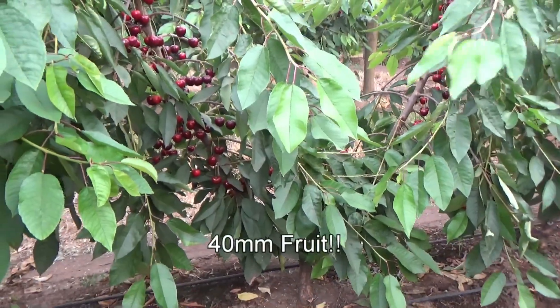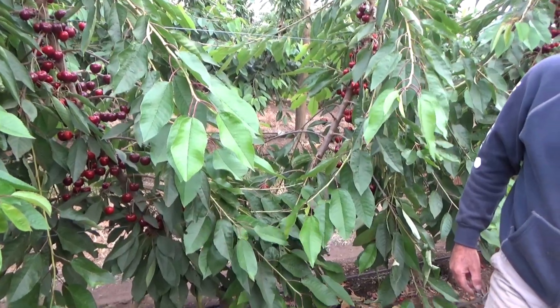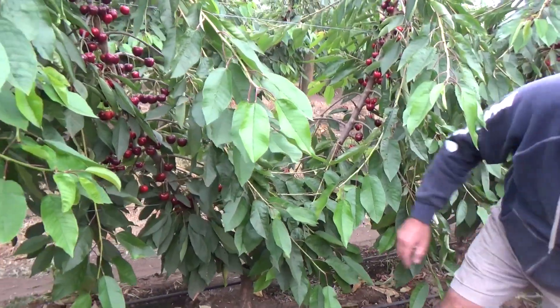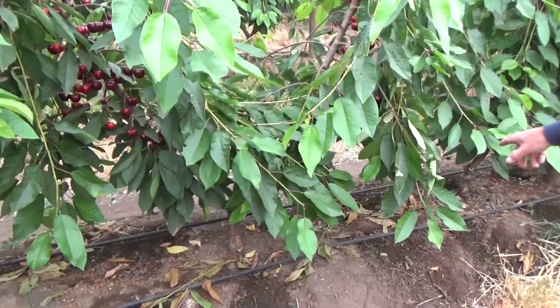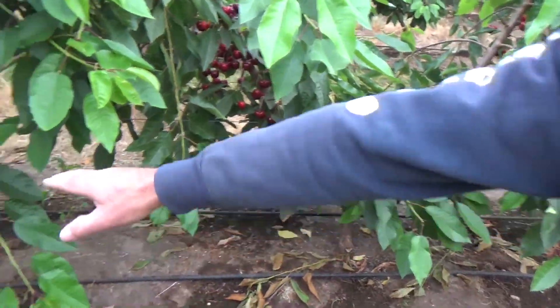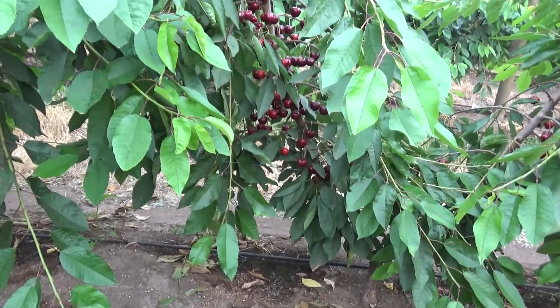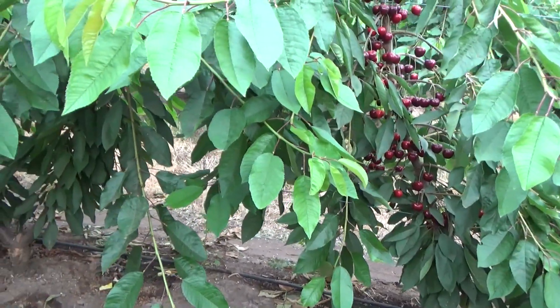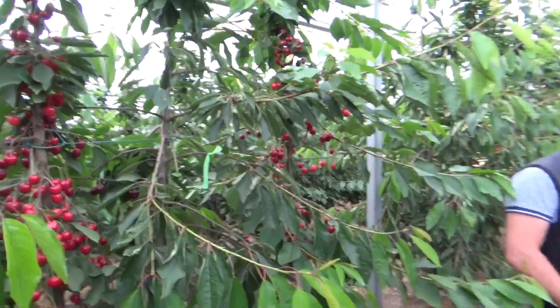What size would they be getting to? They'd be getting up to 40mm. So at the moment this is Fertard. This is 1.8m spacing, which is exactly the same as we do outside with Colts. This is 1.8m spacing, which is better because it dilutes the vigour a bit more.